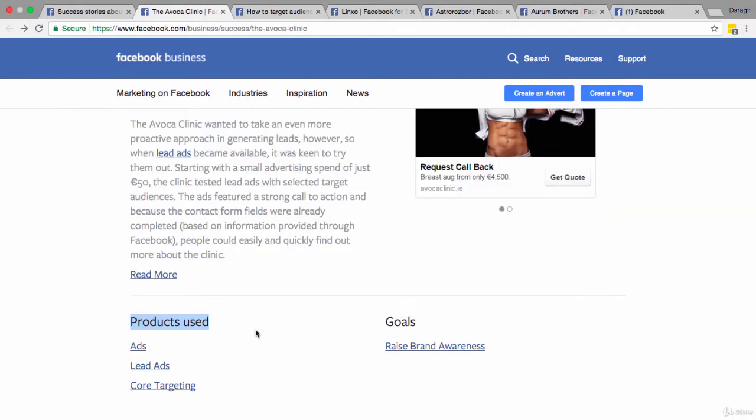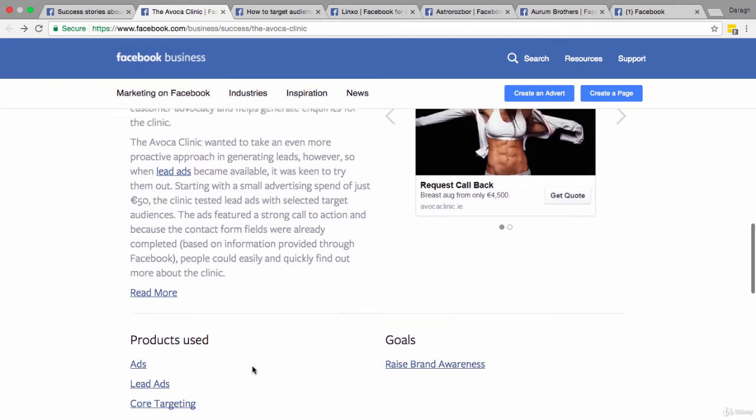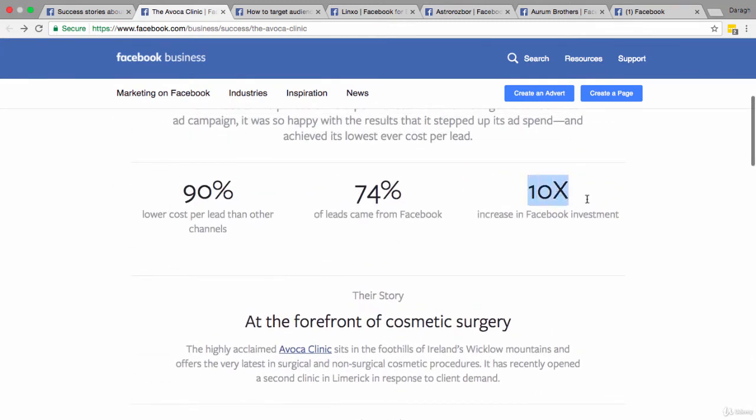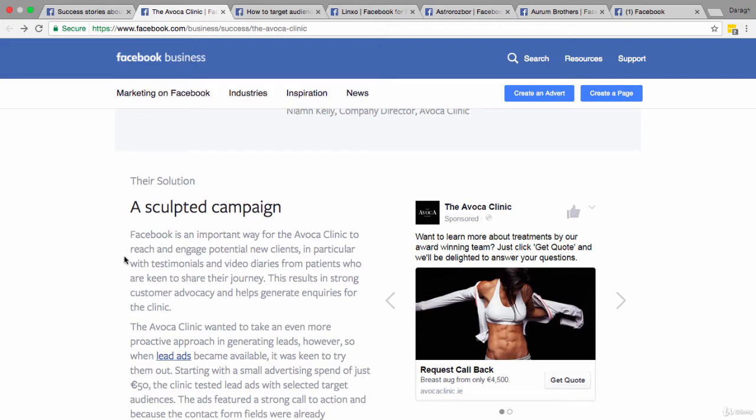Now let's have a look at their budget — another key to success. You can see they started out with a small advertising spend of just €50. This is the right way to do it: they started small and built up from there. They have now 10x'd their Facebook investment, probably looking at €500. You can see that they tested something, it worked, then they scaled it — that's the right approach with budgets.